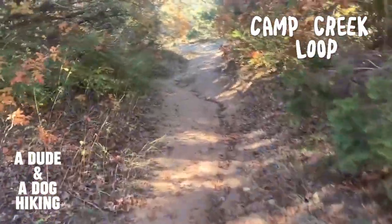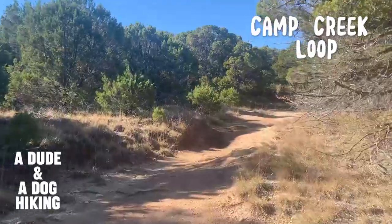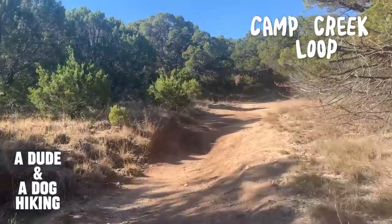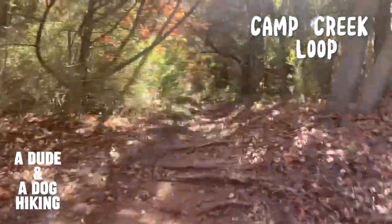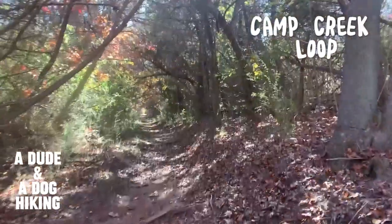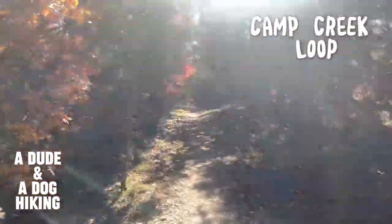Our first trail, the Camp Creek Loop, begins as a pretty typical trail. Continuing on this trail, you are soon enveloped in a cave of low-hanging trees which provide the hike with a mystical feeling.